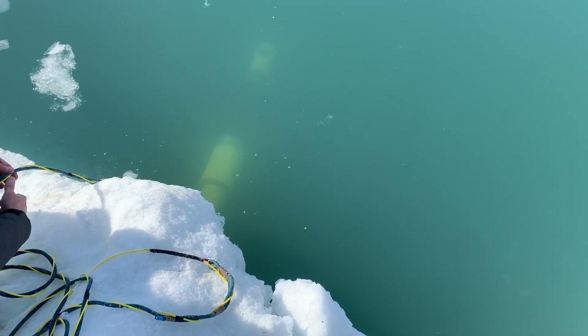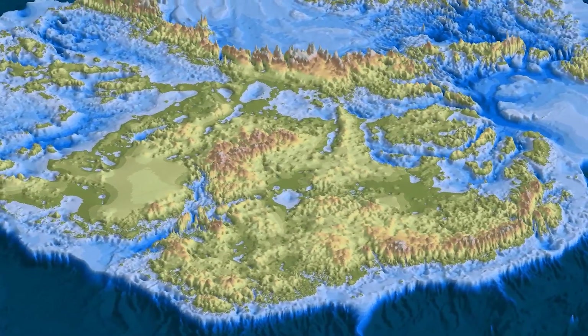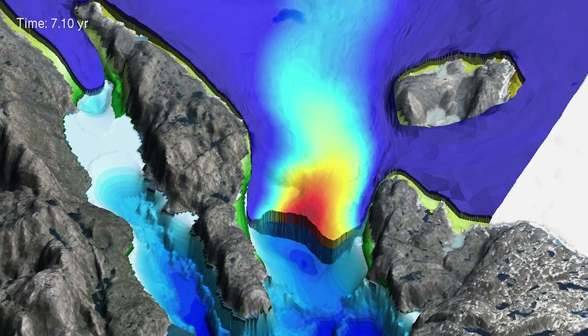We discovered lots of features that we had no idea about — deep canyons that extend for hundreds of kilometers inland — and that gives us a much better idea of which glaciers are vulnerable to climate change.